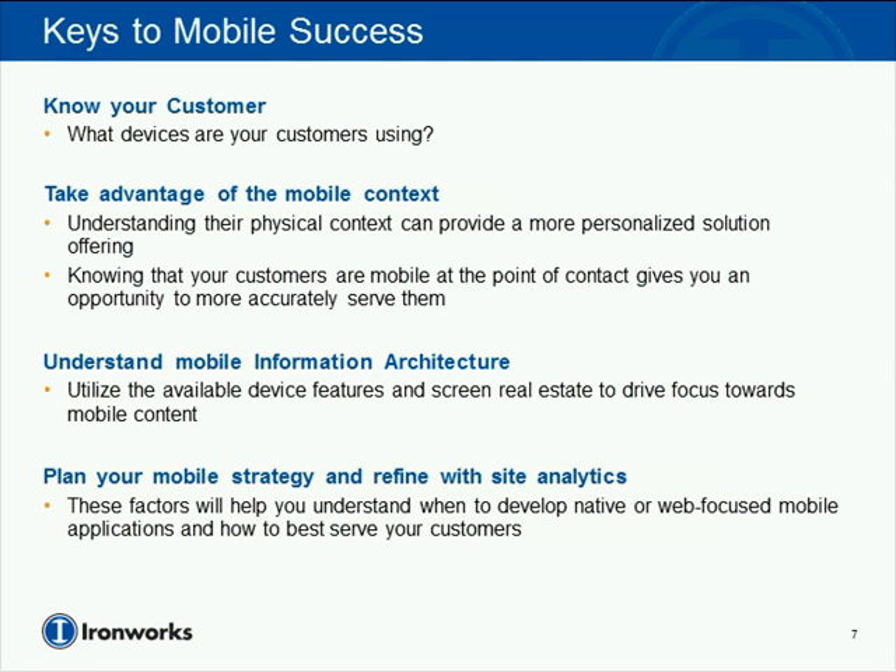Knowing that people are mobile at the point of contact is a critical point. Understanding mobile information architecture — utilizing device features, screen sizes, and real estate — to drive focus towards mobile content and the things you would want in a mobile context for various use cases makes a huge difference. Taking the context into account and applying solid information architecture can effectively provide a good experience for very specific mobile business use cases.